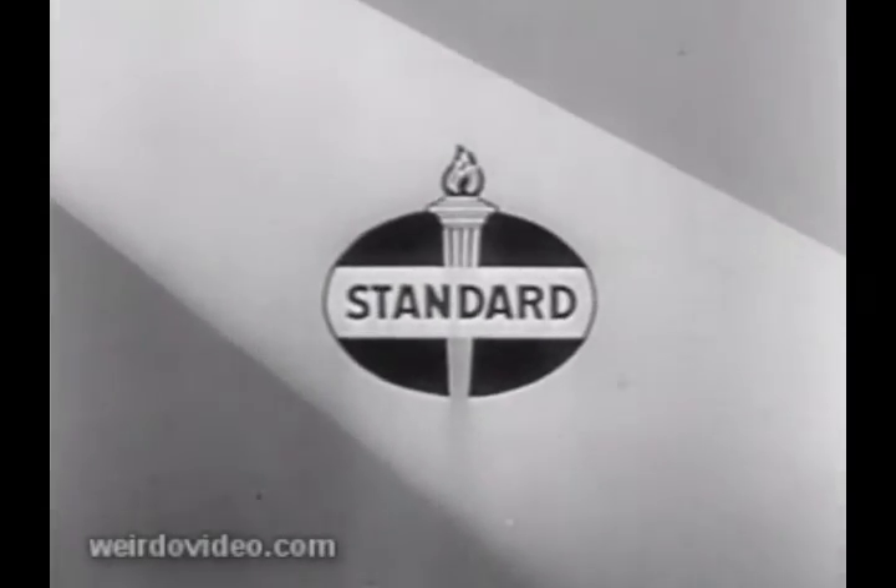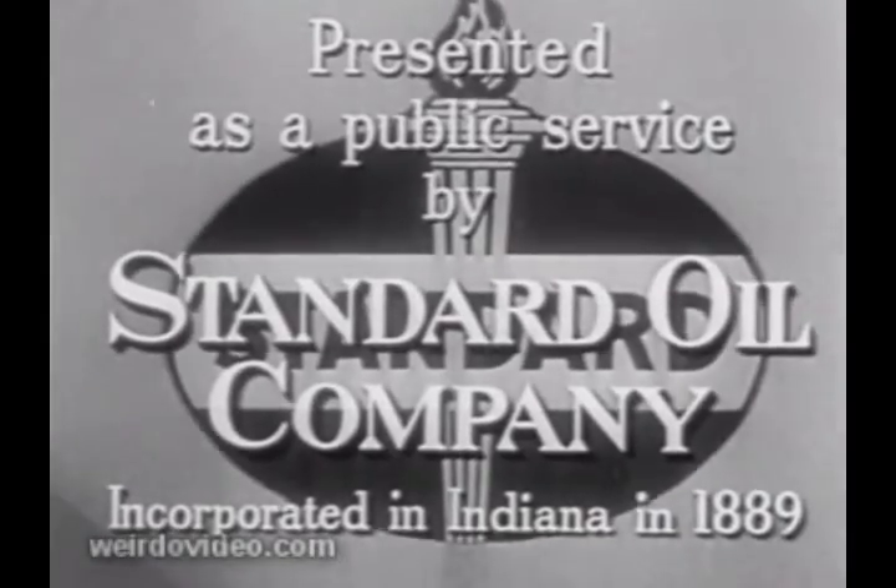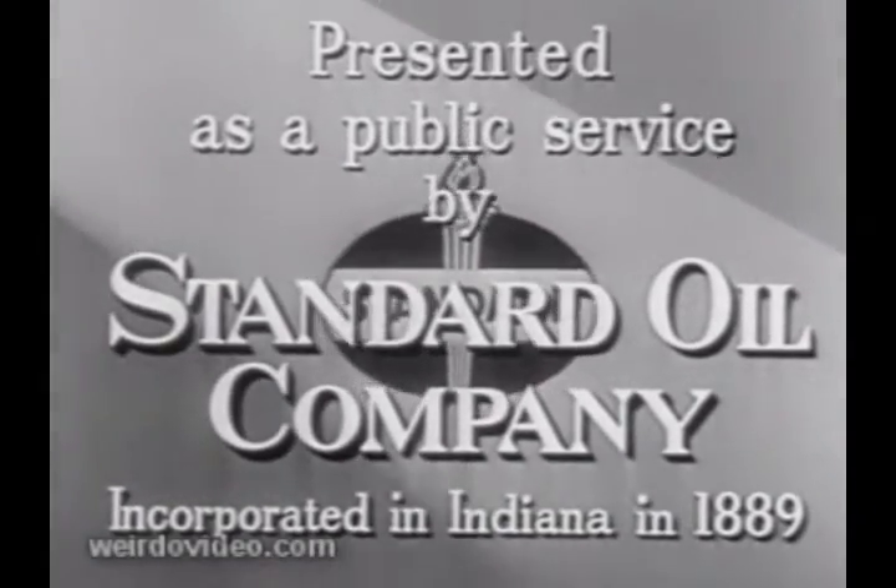The news magazine of the screen, living glimpses of history in the making, presented as a public service by Standard Oil Company.